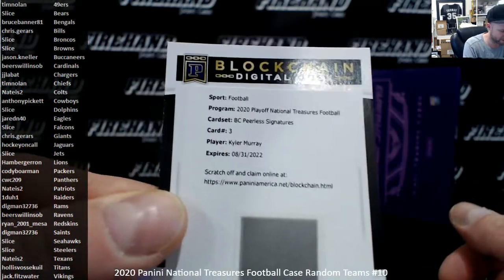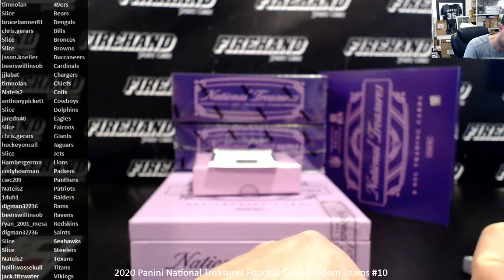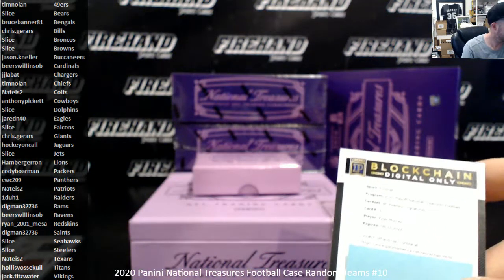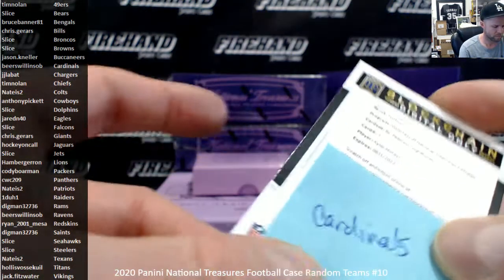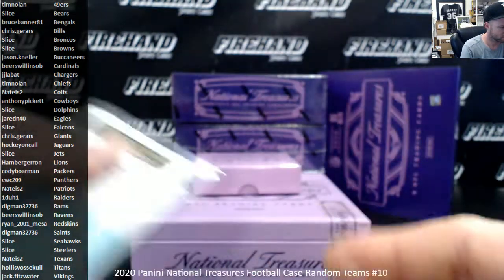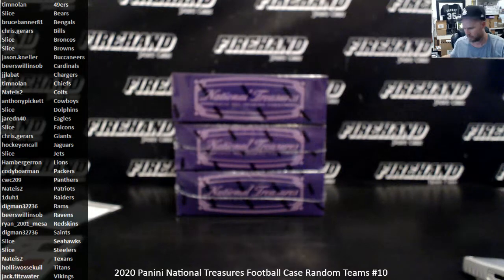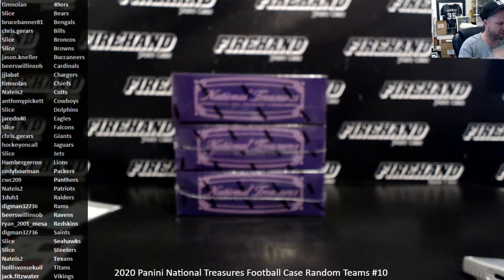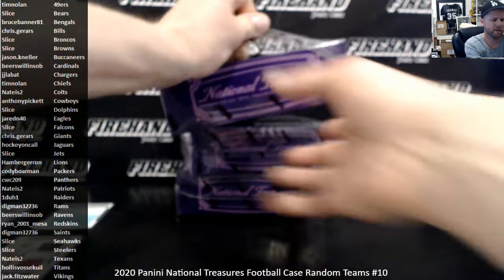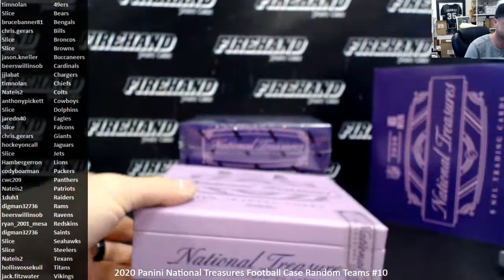Blockchain is Kyler Murray — Peerless Signatures for the Cardinals, Beers and SOB. The NFL Shield bounty only qualifies for the shield that comes from right here on the jersey — full-size NFL shield from the neck. Helmet shields, glove shields, laundry tag shields, football shields — none of that counts. It's gotta be that specific type of shield.